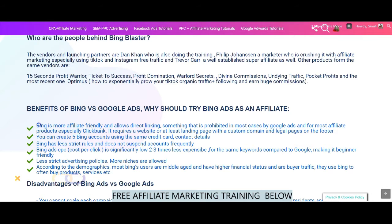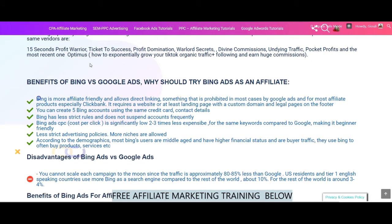Who are the people behind the product? The vendors and launching partners are Dan Kahn, who is also doing the training, Philip Johansson, a marketer who is crushing it with affiliate marketing especially using TikTok and Instagram free traffic, and Trevokar, a well-established super-affiliate. Other products from the same vendors include 15 Second Profit Warrior, Ticket to Success, Profit Domination, Warlord Secrets, Divine Commissions, Undying Traffic, Pocket Profits, and the most recent one, Optimus.